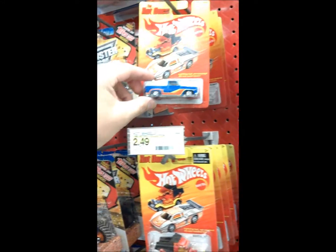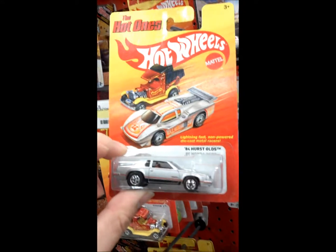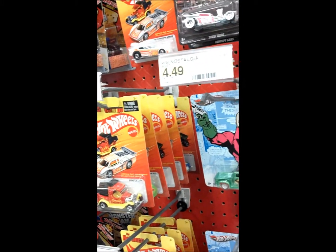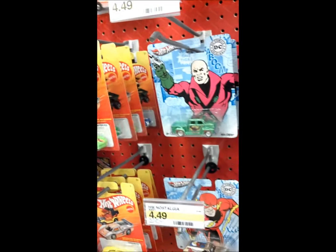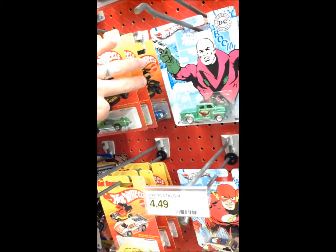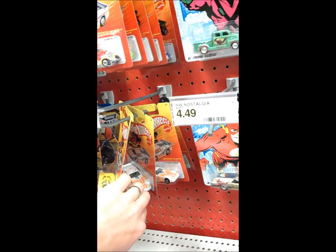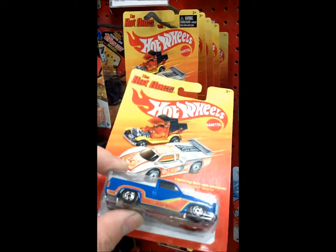We got the new Silverado Hot Ones, and there's one that I need — I do need the Hurst '84 Olds. We'll take that, and I believe that is all I need from here. It's a nice looking Silverado, but I already have that one.